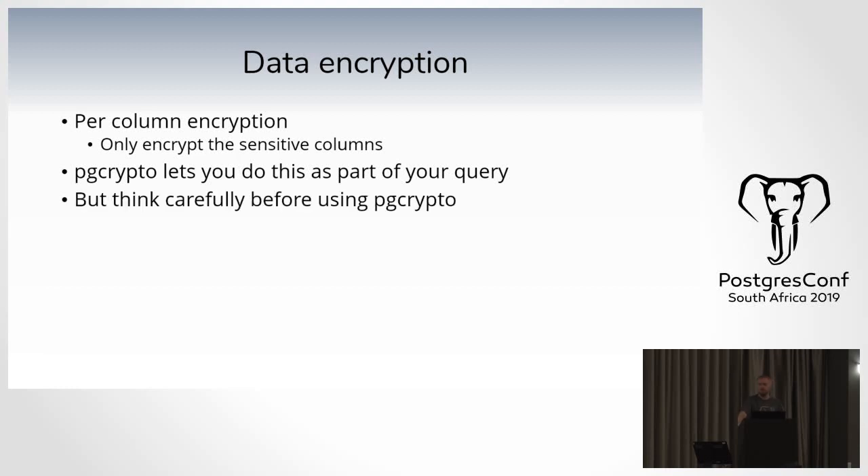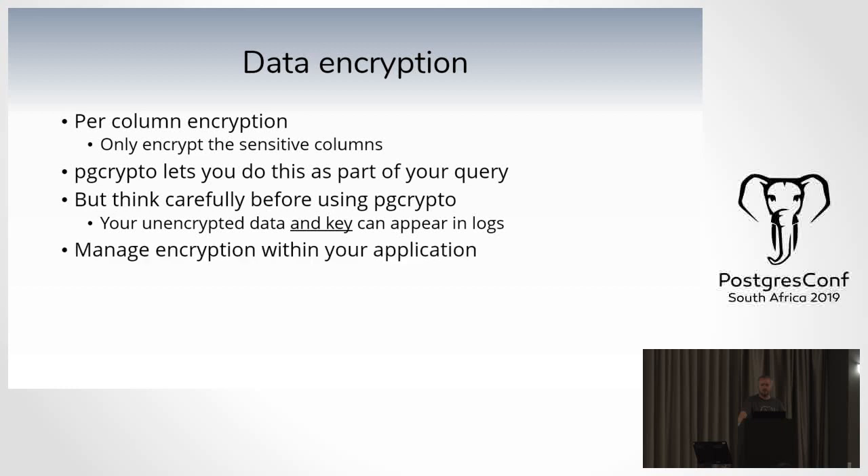Think carefully before using PGCrypto because your unencrypted data — and importantly your key — can inadvertently appear in log files. If you have log_min_duration_statement enabled and a query takes too long, it gets logged along with the key. Somebody who gains access to your database, looks through your logs, finds a PGCrypto call, and finds your key can then access everything in your encrypted column. If you do use PGCrypto, check your logging configuration to make sure you aren't accidentally logging your key and unencrypted data. The other option is to manage encryption from within your application so you're not accidentally going to log it.